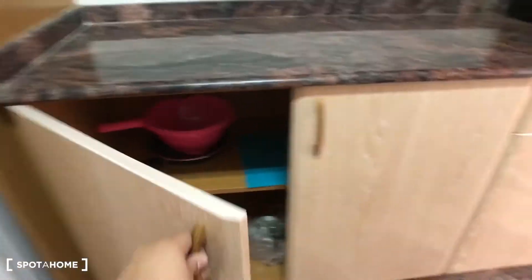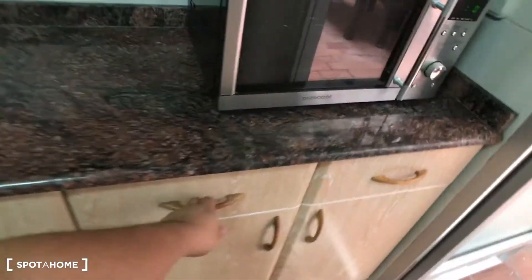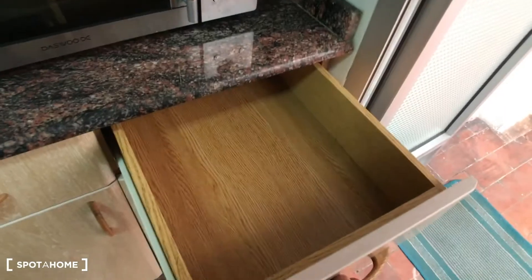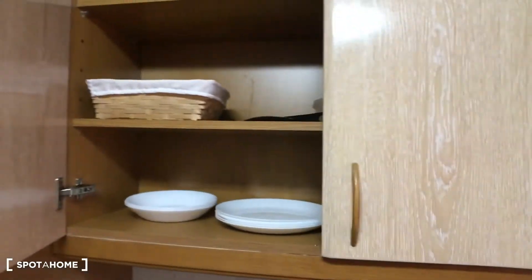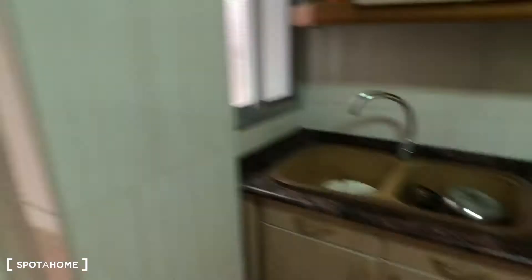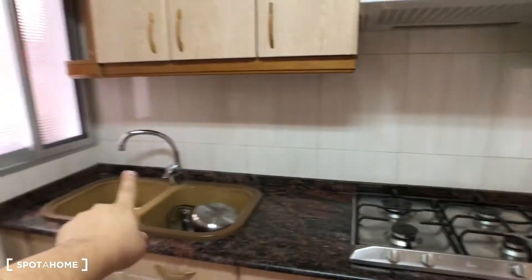Here we have some pans. This kitchen is fully equipped and here we have some more space. Here we have plates and everything, some shelves. Then here we have more and here we have a double sink.